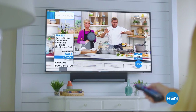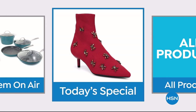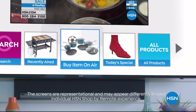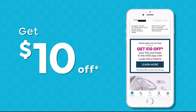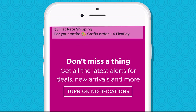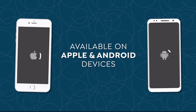Think all remote controls are the same? Think again. When you're watching HSN and see something you want, you can use your remote control to order it — fast, easy, and safe. With the HSN app, get $10 off your first in-app purchase with code WELCOME10, and opt in to push notifications for early access to exclusive app-only deals. Available on Apple and Android devices.